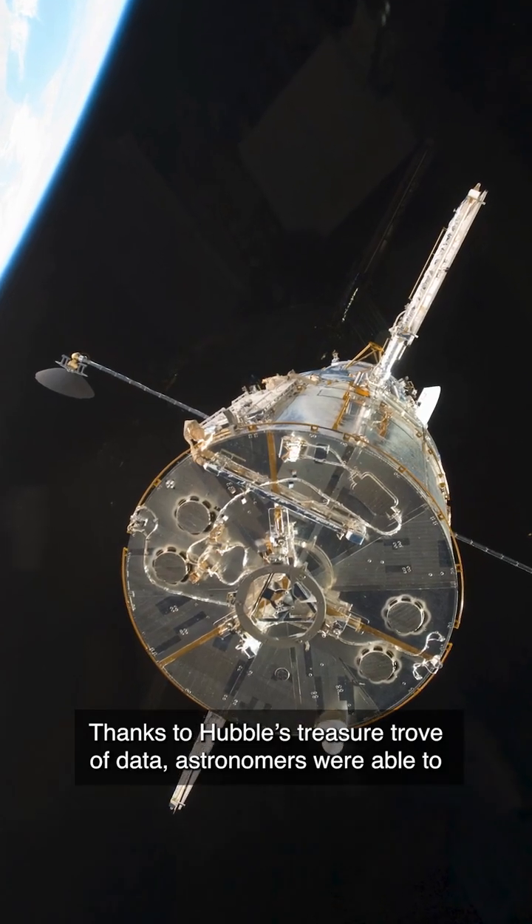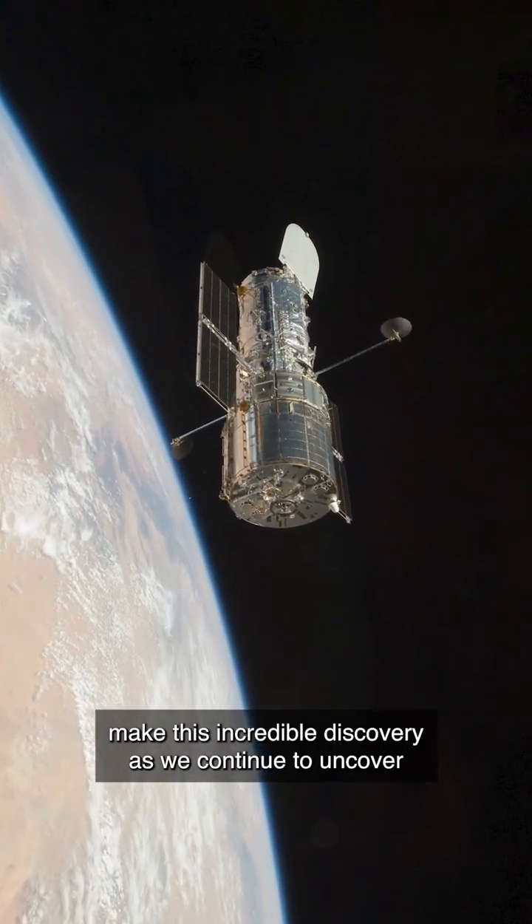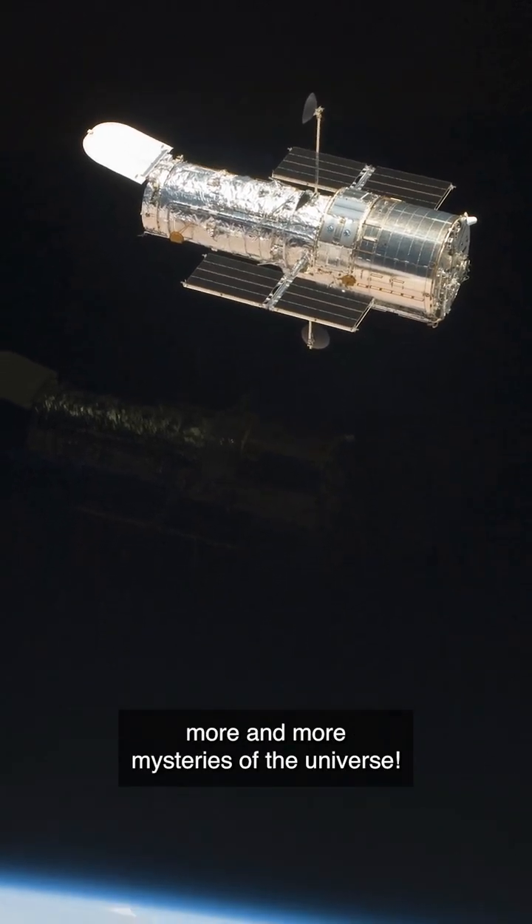Thanks to Hubble's treasure trove of data, astronomers were able to make this incredible discovery as we continue to uncover more and more mysteries of the Universe.